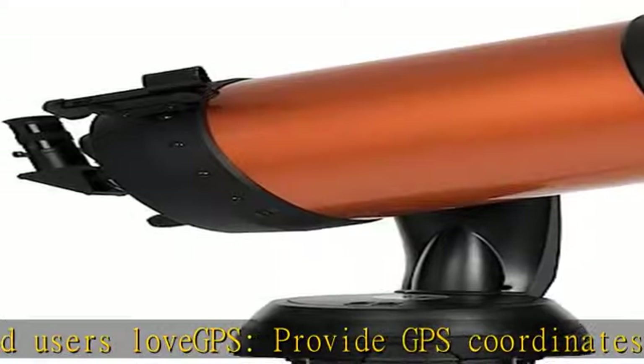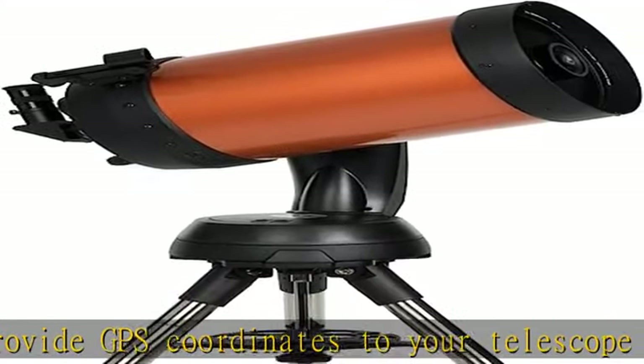Star Bright XLT optical coating makes your images brighter and more detailed. Check the description to get this product today at the best price.